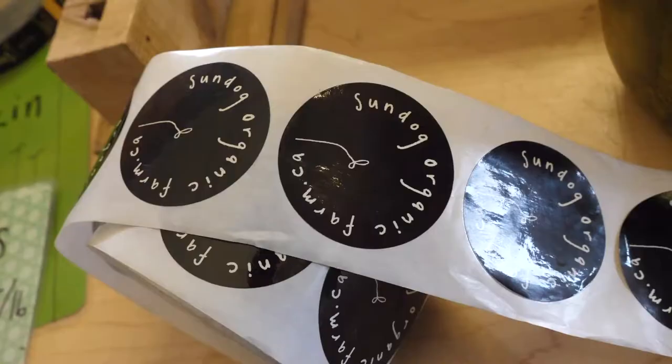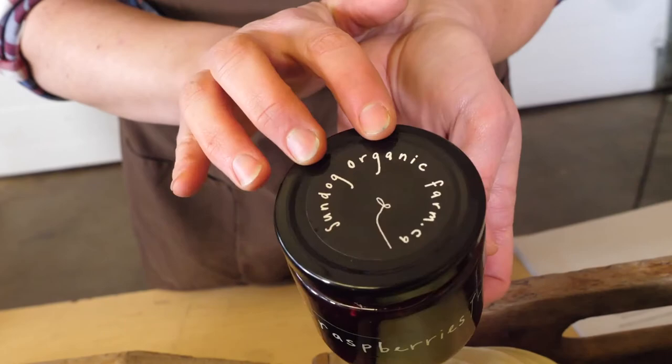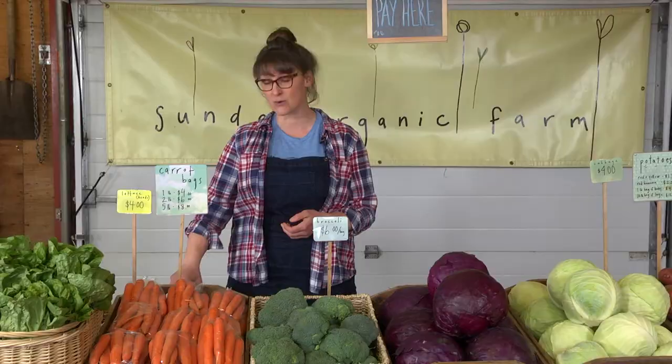What we've done is we've developed some stickers that we can put on various things, and those go on top of our jam jars. Anything value-added that we have, we put that label on — it has our contact information and our farm name — and then each product has this small label.